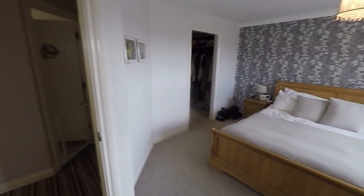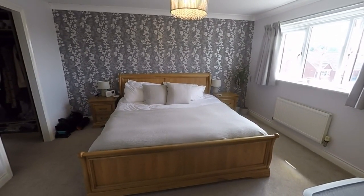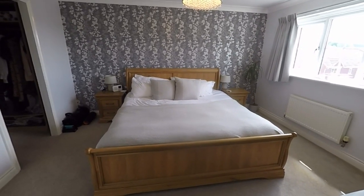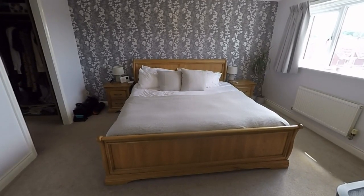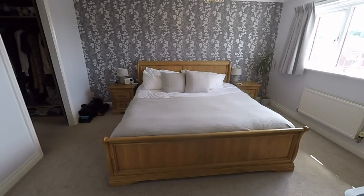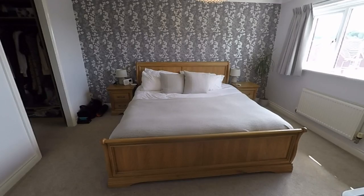So this completes the tour for this incredibly spacious detached family home. It's a prime location with well-regarded schools nearby, excellent transport links, and close access to a wide range of shops and amenities. Give us a call today if you'd like to arrange a viewing or if you'd like any more information — we look forward to helping you. Thank you for watching.